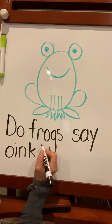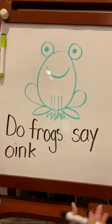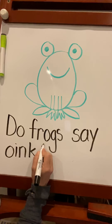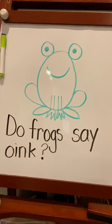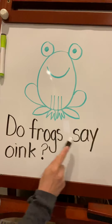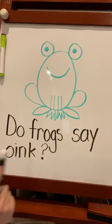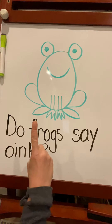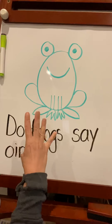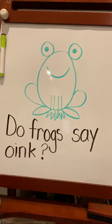Usually at the end of a sentence we put a period, but we're actually asking a question: Do frogs say oink? So at the end we want to put a question mark. Let's read that sentence together: Do frogs say oink? How many words is that? Let's count them — one, two, three, four. Four words in my sentence — in my question, I should say.